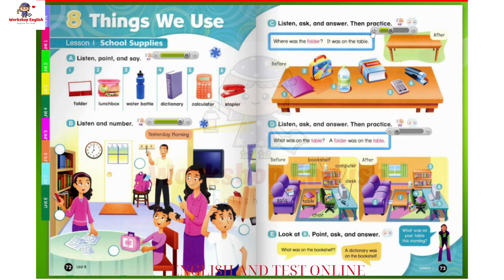2. Where was the lunchbox? It was on the table. 3. Where was the water bottle? It was on the table. 4. Where was the dictionary? It was on the table. 5. Where was the calculator? It was on the table. 6. Where was the stapler? It was on the table.